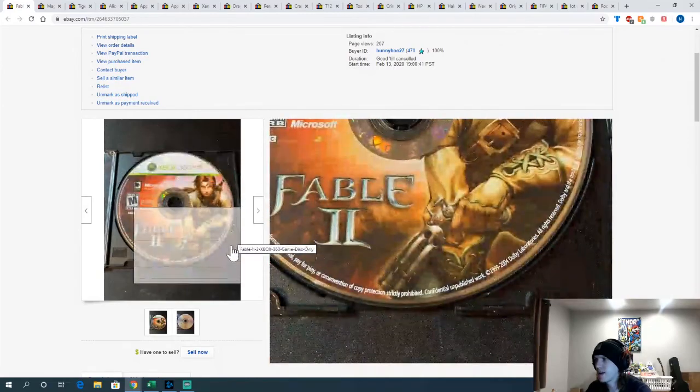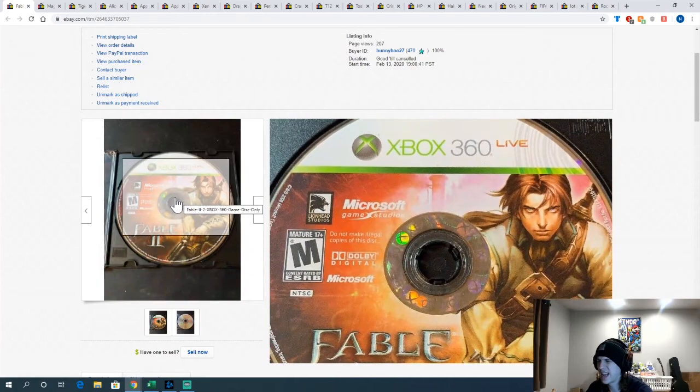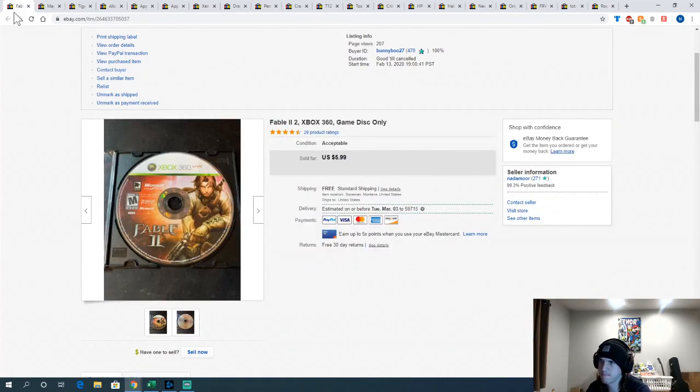Fable 2 — this came in one of those Belgrade online auction lots. Had maybe $0.10 into it, sold for $5.99. Not great, but happy with it.